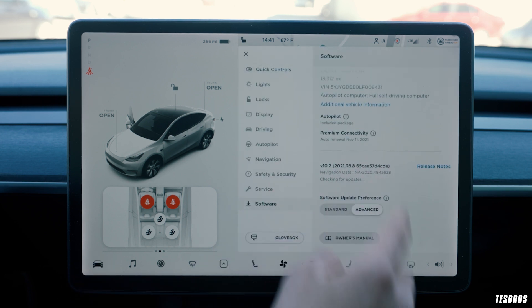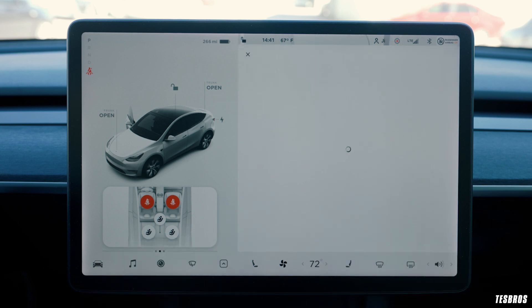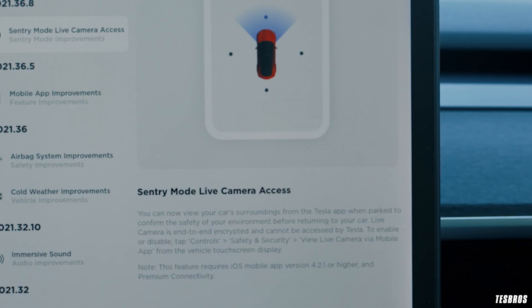You can see it's version 36.8, and in the release notes it says you can now view your car's surroundings from the Tesla app when parked, to confirm the safety of your environment before returning to your car. The live camera is end-to-end encrypted and cannot be accessed by Tesla. To enable or disable it, tap Controls → Safety & Security → View Live Camera via Mobile App. Note: this feature requires iOS mobile app version 4.2.1 or higher and premium connectivity — sorry Android users.